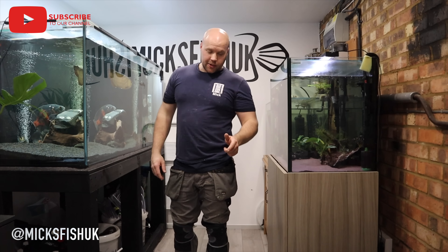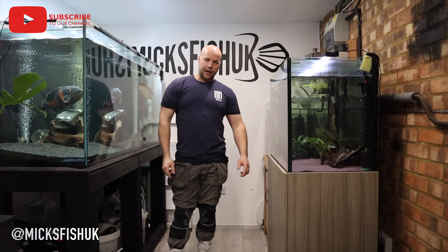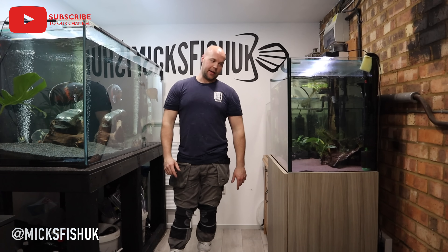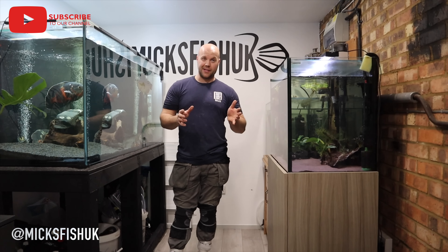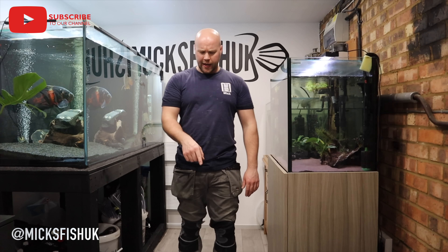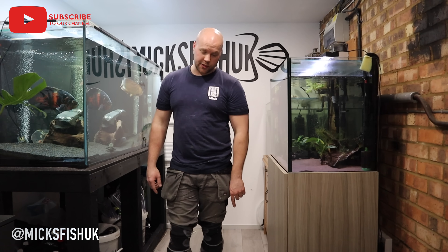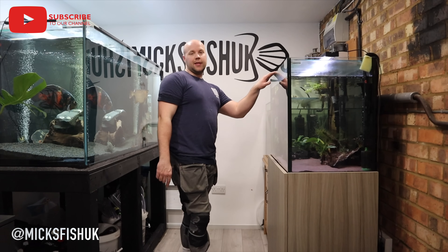Welcome back to the channel. I've just been out in my lounge collecting fish from the four-foot tank because that tank is basically massively overstocked now. I've collected about nine or ten Congo Tetras, one Colombian Tetra, and a couple more Bristlenose Plecos to put in the snakehead tank.